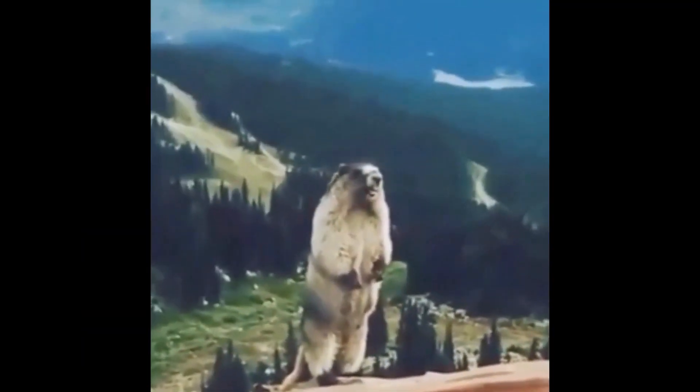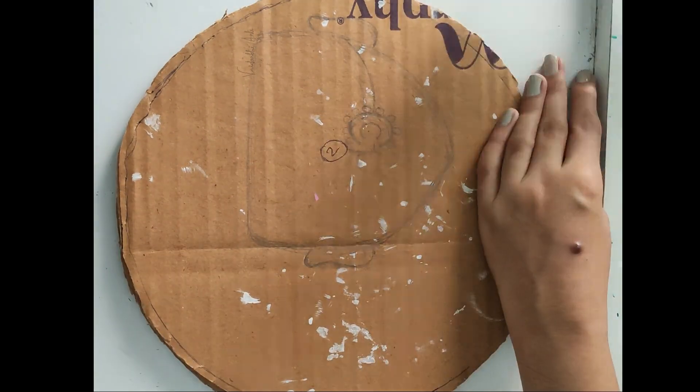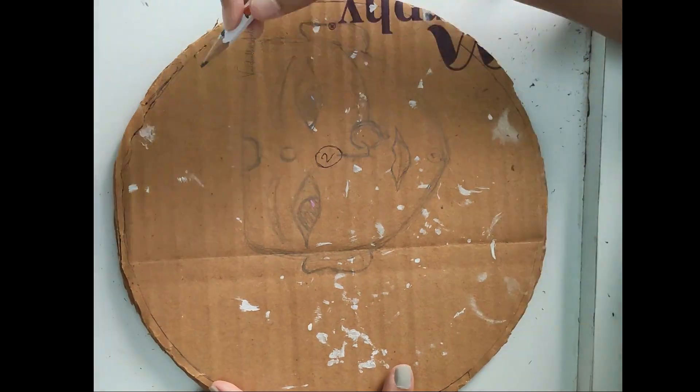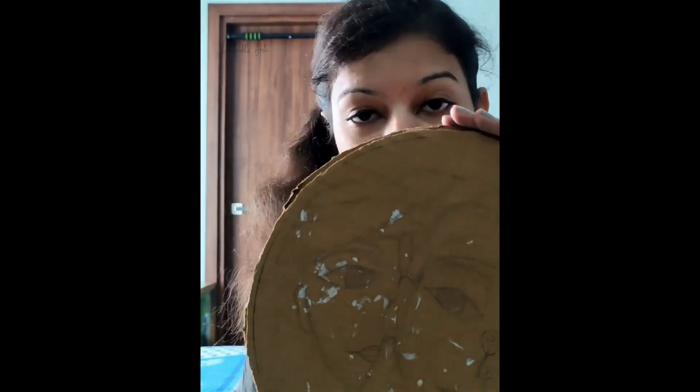Welcome back to my channel. Today I am going to do suspense. Here I have taken a circular cardboard and begun drawing Radha Krishna faces. Finally, I done the sketch.